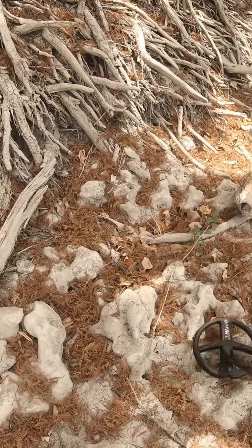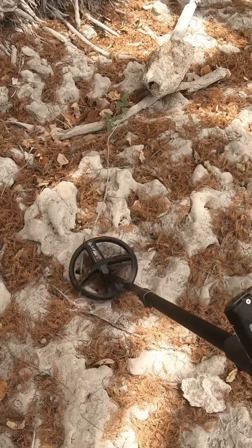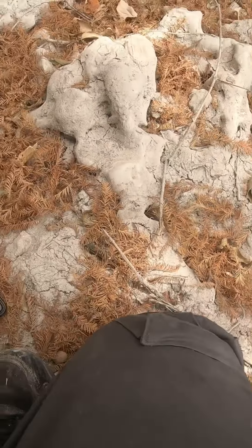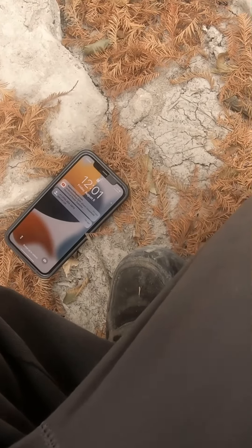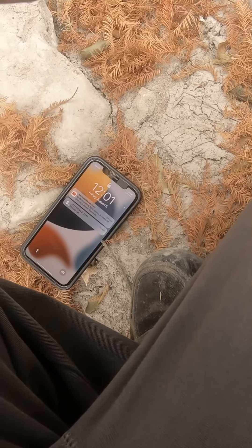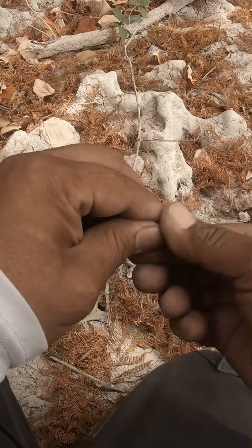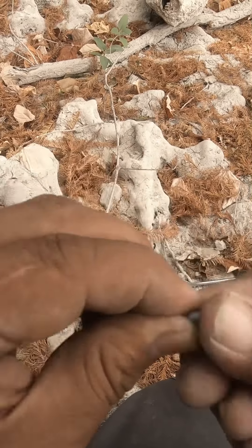I got a 98 — 97, 97. That should be good. I knew it'd be a ring. Look at that — a silver ring.